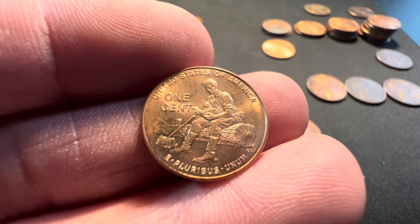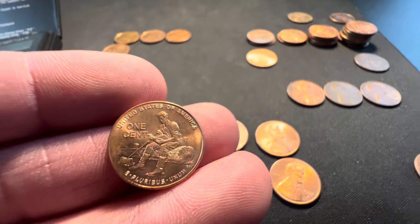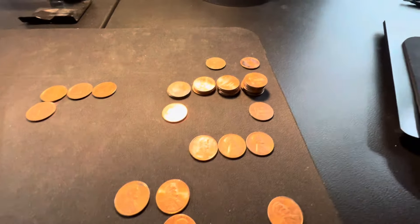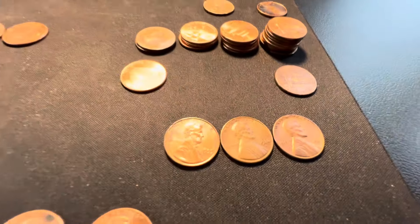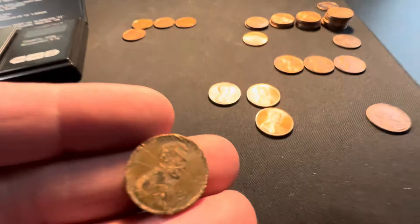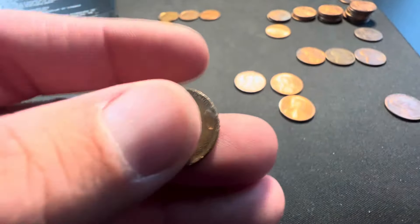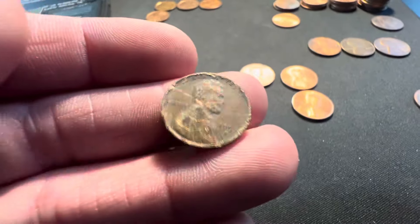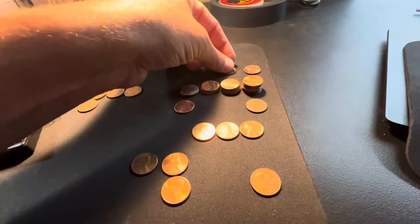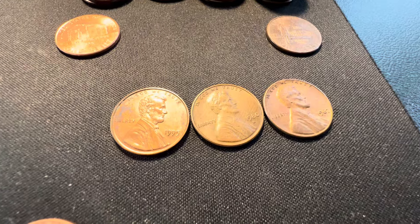The one I'm really looking forward to is the 2009 with Lincoln sitting on the log. You definitely want to check if it's a Philadelphia, not a Denver, and check between the pointy finger and the thumb on the book right there in between. I pulled a really beautiful one about eight months ago out of a box. And we did find one wheat cent - looks like a 1953-D wheat cent - so we do have a wheat cent on the board. Definitely taking this one home, made of all copper.